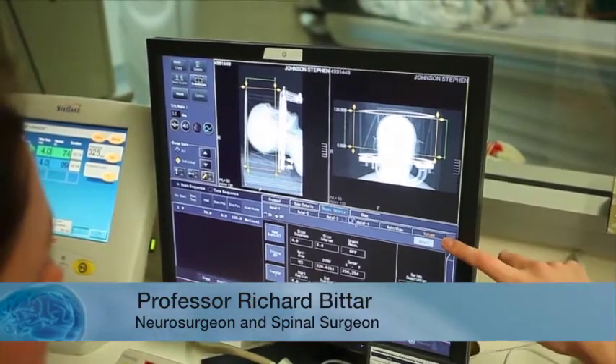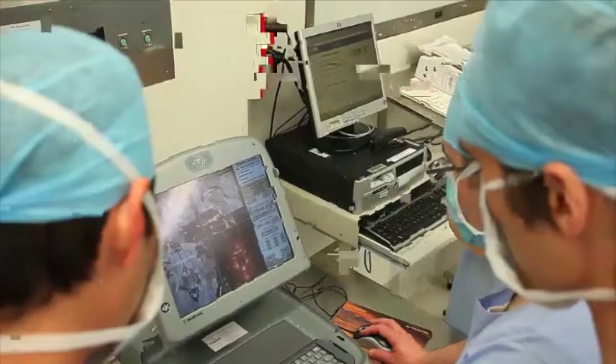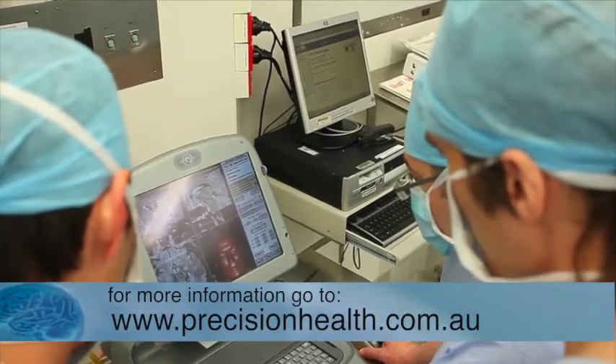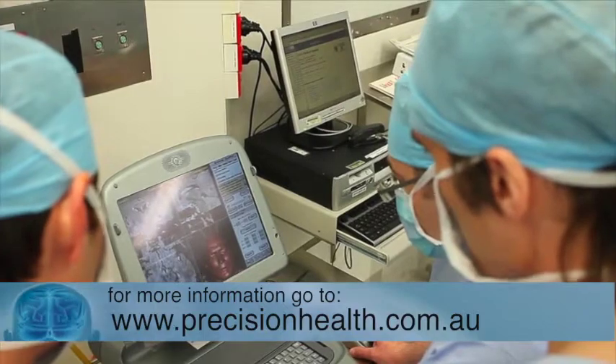Target selection in dystonia involves using image guidance software, which is like a GPS system for the brain. We choose the part of the globus pallidus internus that we know is going to give us the best result. The area we aim for is very close to the internal capsule. If we're too close to the internal capsule, that may cause problems such as pins and needles down one side of the body, or the patient may even have difficulty moving that side. So we try to find the best possible balance between getting close enough to the correct area but not too close to the internal capsule.